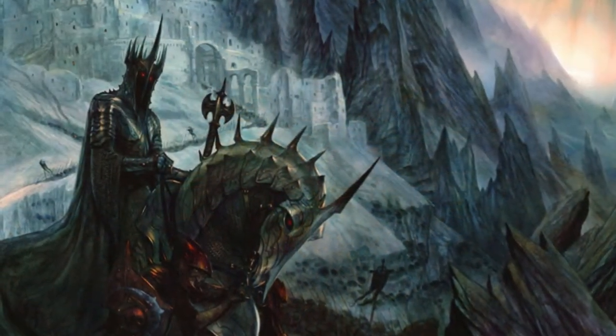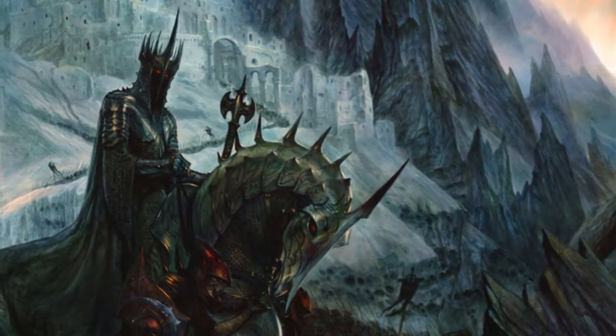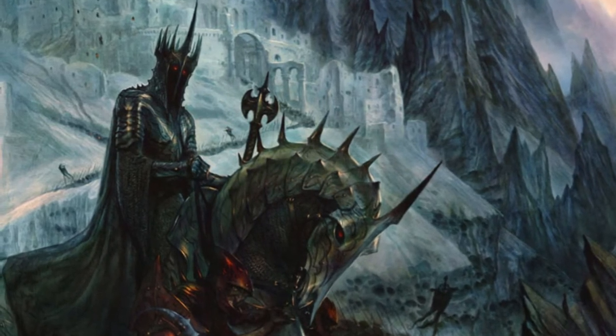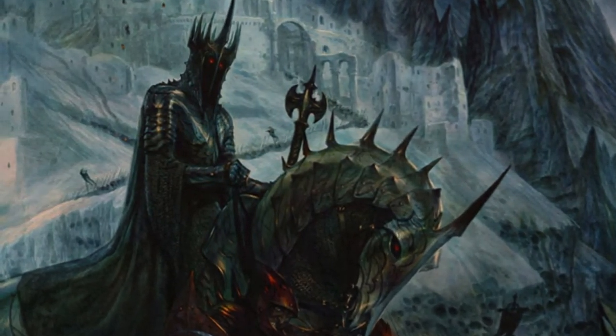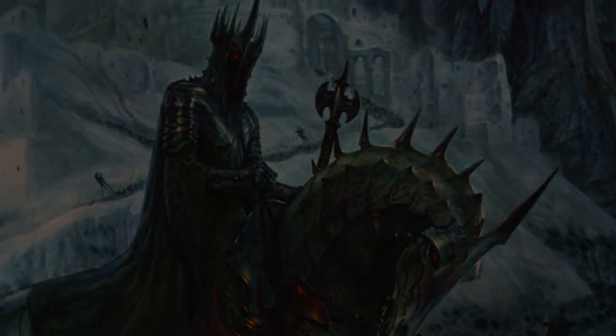He halted and held up a long, pale sword. And as he did so, a great fear fell on all, defender and foe alike. And the hands of men drooped and dropped to their sides. And no bow sang. For a moment all was still.